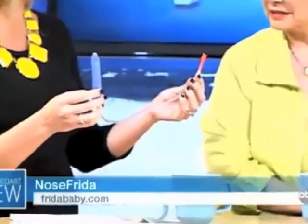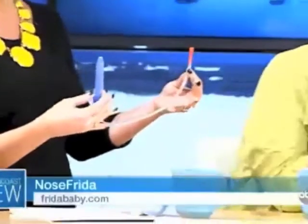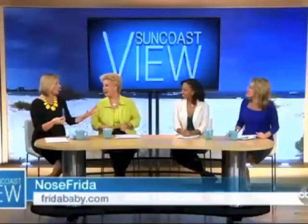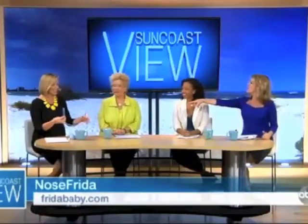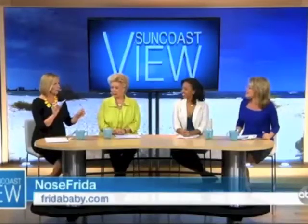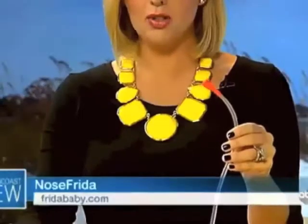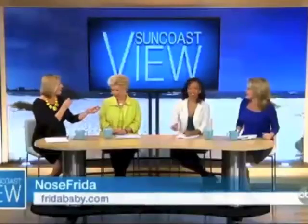This is the NoseFrida Snot Sucker. What? Oh my God. If you're a mom, don't even act like this is gross to you. No, I have a blue bulb — this is what the hospital normally gives you to suck out the snot, because obviously a young baby cannot blow their own nose. Anyone snotty today? Anyone? No, no, no, no, no.